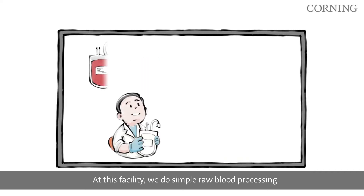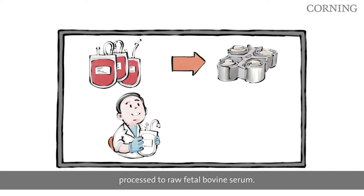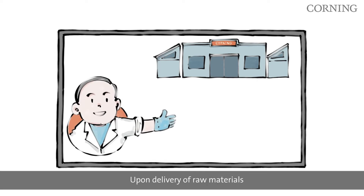At this facility we do simple raw blood processing. Fetal bovine blood will be processed to raw fetal bovine serum. Afterwards, we transfer them into bottles and flash freeze the raw serum. Upon delivery of raw materials, we will begin the advanced processing of the serum.